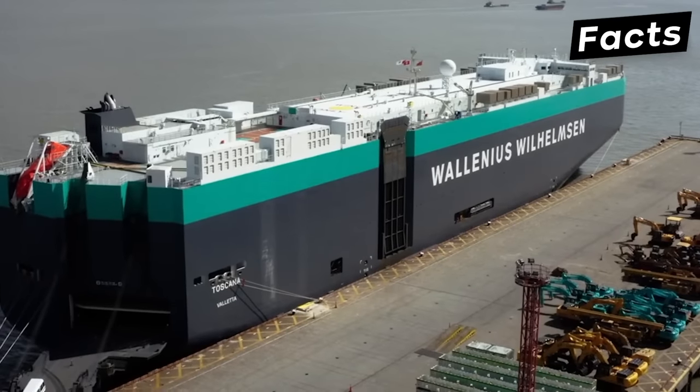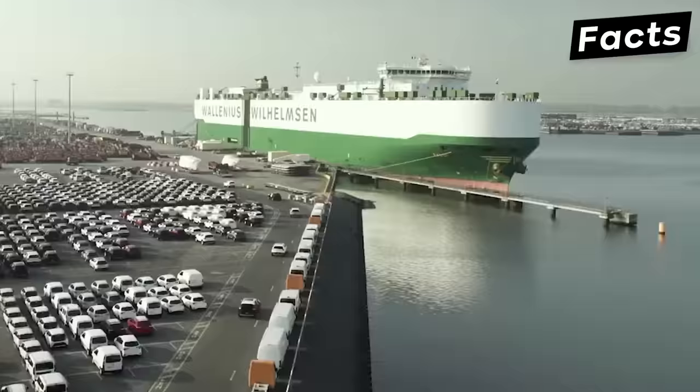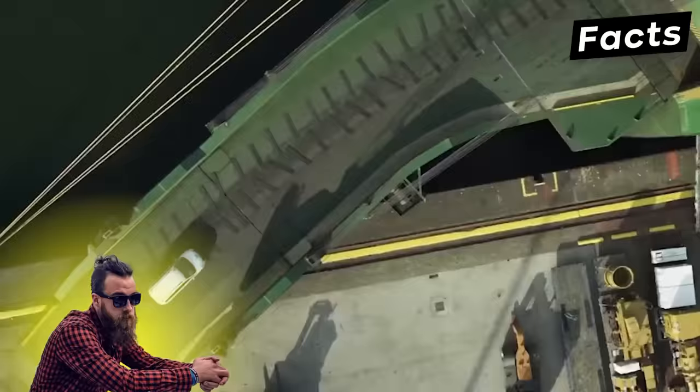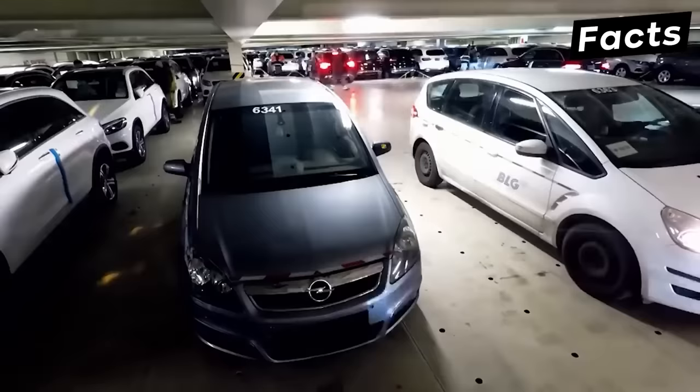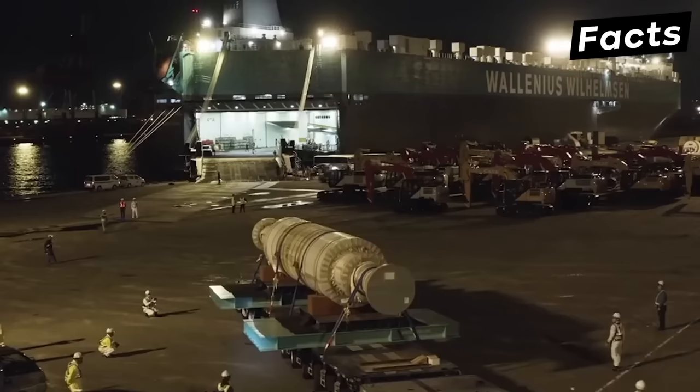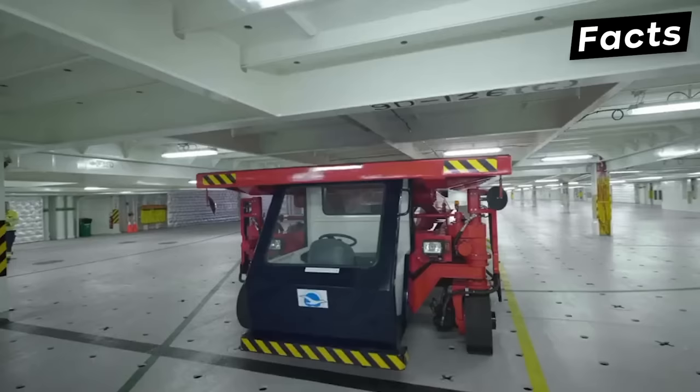Have you ever wondered what hides behind this giant marvel of engineering called the RoRo ship? These floating garages can transport a mind-boggling number of vehicles. Join us as we uncover the secrets behind a $53,200,000 RoRo ship and take a look inside the entire process of loading and unloading these vehicles.